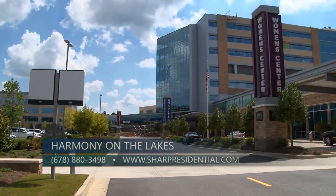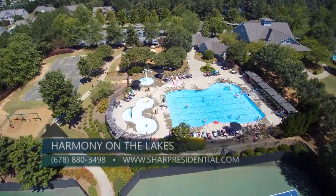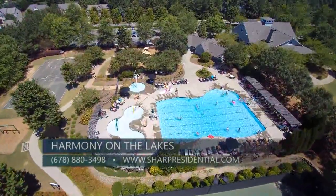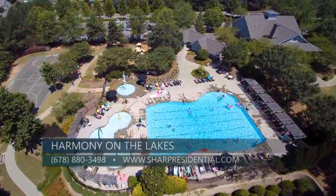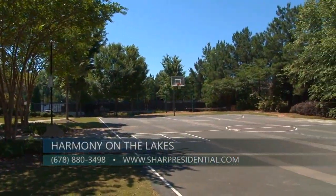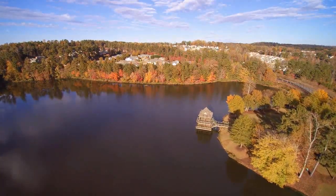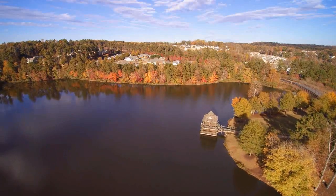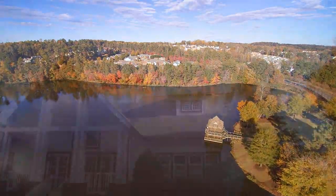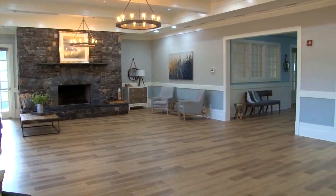We are also located just three miles away from the new state-of-the-art Northside Hospital in Canton. All of our homeowners enjoy our resort-style amenities featuring three swimming pools, eight lighted tennis courts, a playground, basketball court, four miles of walking trails, and two lakes for homeowners that love to go fishing and kayaking. Our newly renovated clubhouse includes a gym, a full kitchen, and a large room with a cozy fireplace for homeowners' special parties.